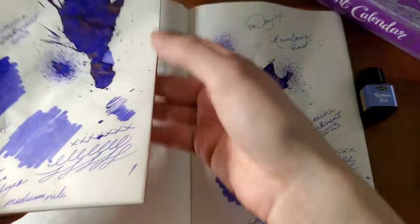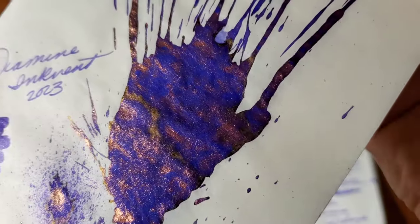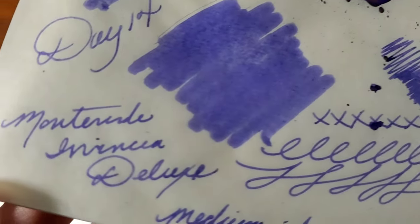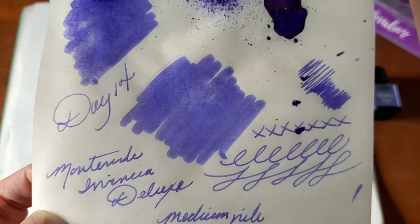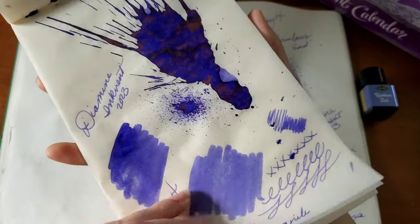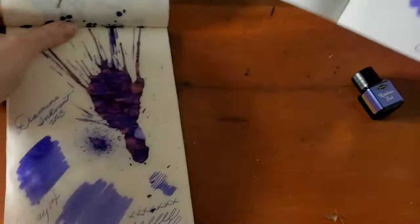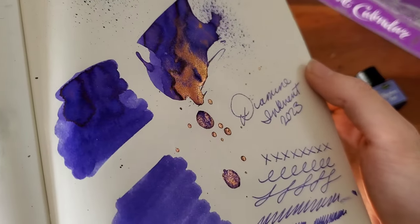The ink is dry and this is something else. Look at that purple — crazy shimmer. It absolutely twinkles in the swab. It's a very royal purple, so regal looking.